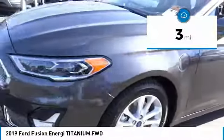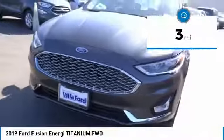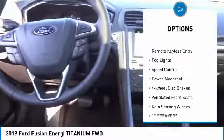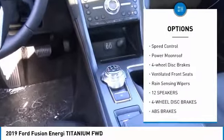This vehicle has less than 100 miles. Here are some of this vehicle's great options: electronic stability control, brake assist, traction control, and remote keyless entry.